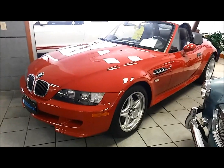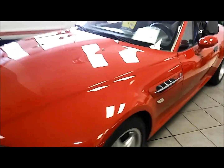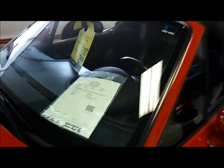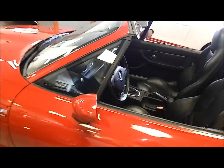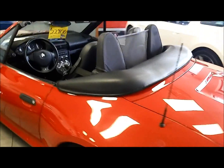Over here we have the M Roadster — very unusual car, BMW power hardtop, only 39,000 miles on it. This is a 2000. Absolutely beautiful, fun, fun car.